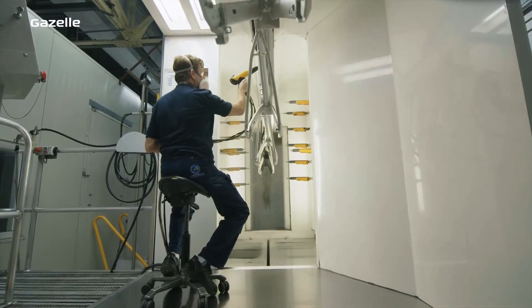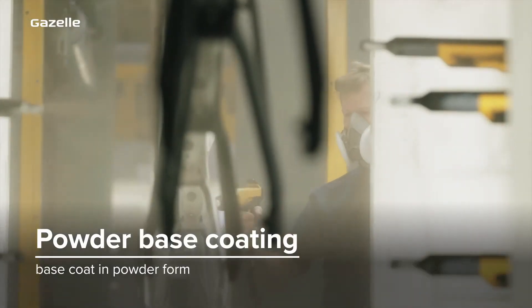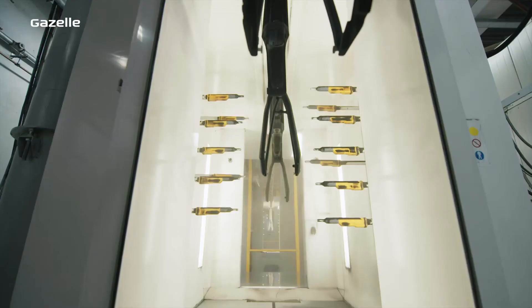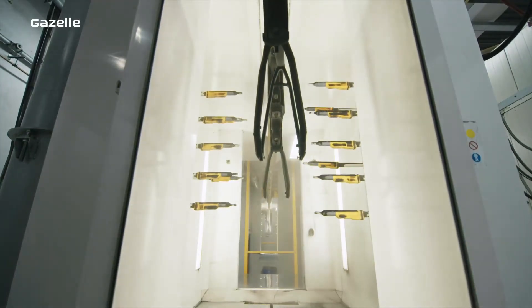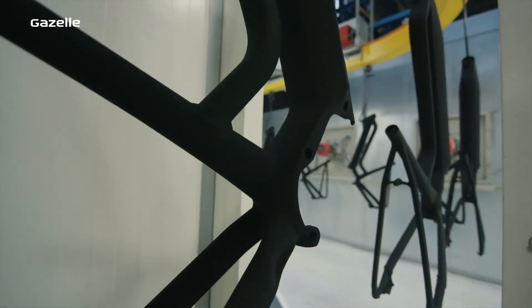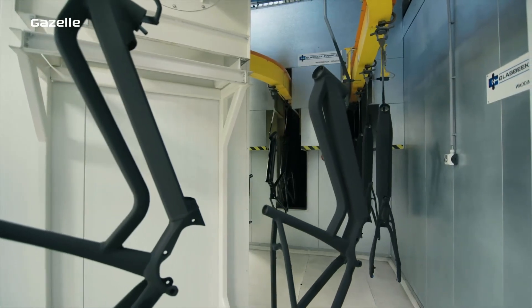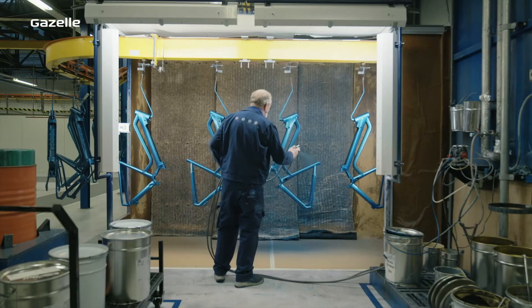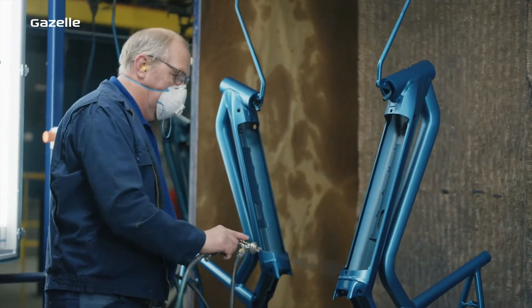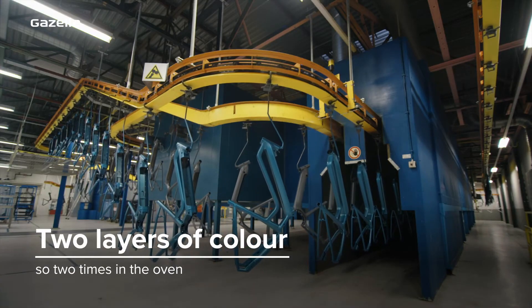After that we apply a base powder coat which acts as a base coat of paint. By positively charging the base powder and negatively charging the frame or component, the powder only goes where it's needed. This means that we waste almost nothing. In the oven the powder melts into an even coat, and once it is cooled the bike is ready to be colored. We always apply two layers of color, which means the bike must go into the oven twice.